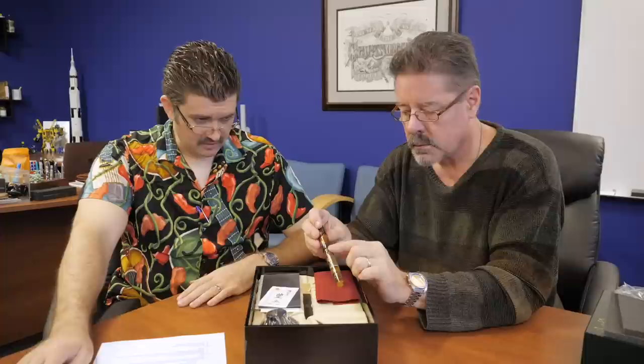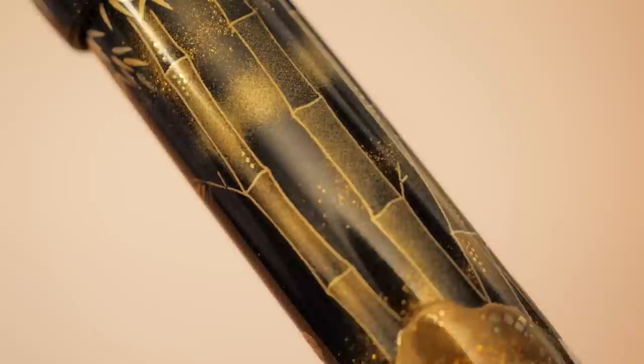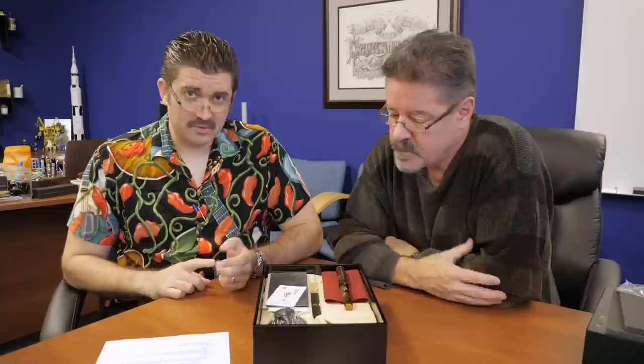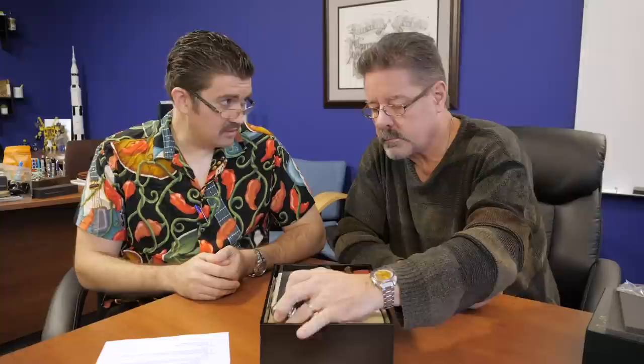It has taka-makie, the raised technique, used on the Shoki figure himself. Then togidashi, the burnished makie, seen on the bamboo accents and similar elements. And then there's a combined technique — shishiai togidashi taka — which is apparently quite rare to do, and most pens we've covered haven't featured it. There are only 99 of these in the world, and we're actually featuring number 99 right here — we also have number 2 in-house. There's meaning behind all the numbers. The artist is Yutaka Seito, and a pen of this level is made by a single dedicated artist, taking at least four months.